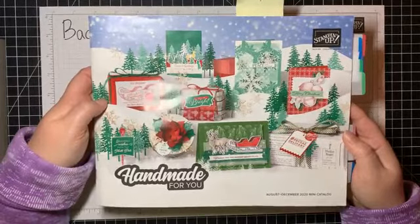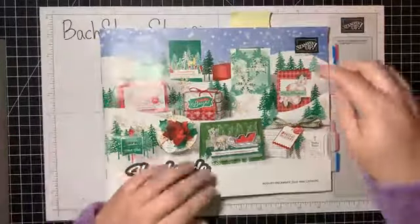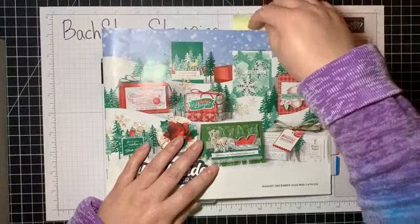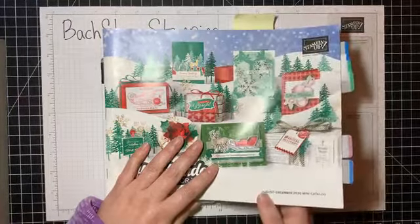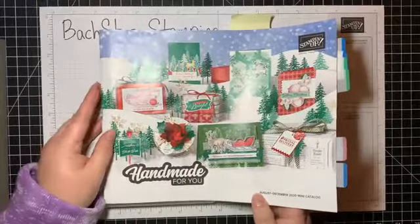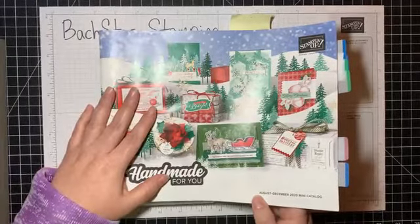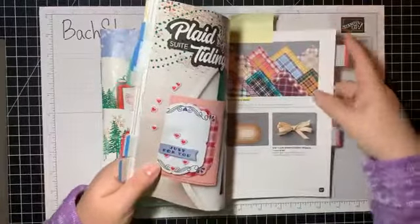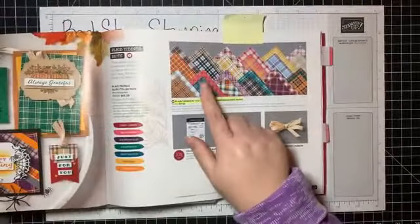The mini catalog will only be good until the end of December, so if you want anything in here and haven't ordered it yet, I would highly encourage you to get it. Toward the end of the sales period, if it's gone, it's gone — so make sure you order it if you have any interest at all.